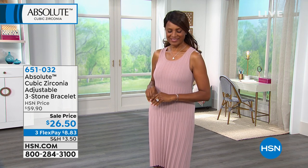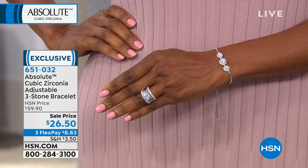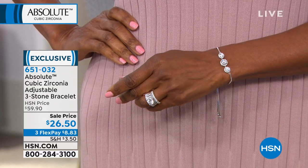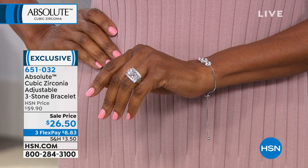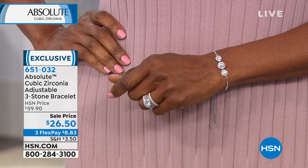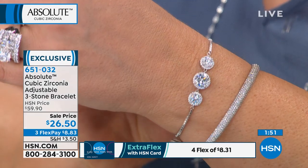Quick little special first: this awesome little three-stone adjustable bracelet. So much fun — a fresh take on a past, present, future design. Maybe it commemorates three children or three grandchildren. It is already a customer pick. It will fit anywhere from a 7-inch to a 10-inch wrist. You don't have to ask anybody to help you put it on because that box chain has a wonderful adjustable slider — you slide it to your length and go on with your day. Total carat weight of 4.1. Item number 651032. If it's a gift, you don't even have to know their size.